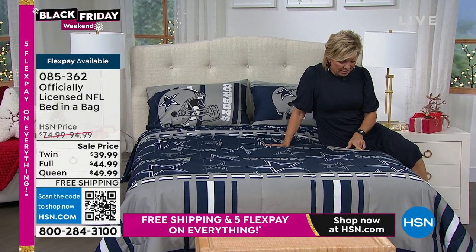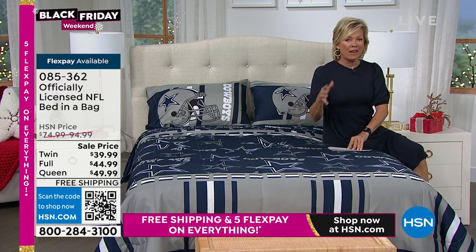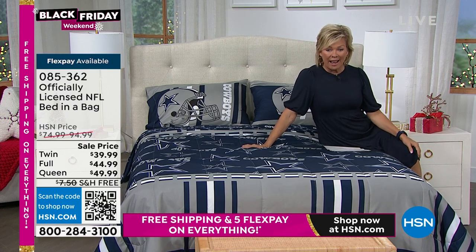The bed in the bag is on sale at $39.99 for the twin, another $5 for the full, and another $5 for the queen. You can choose any of your teams — I think we have them all in stock.